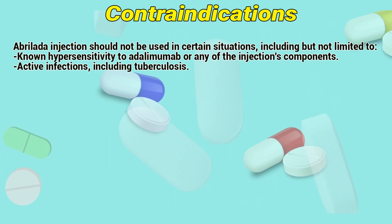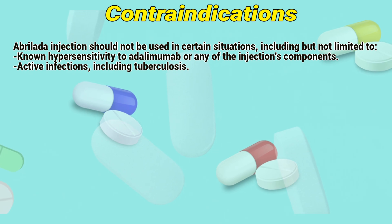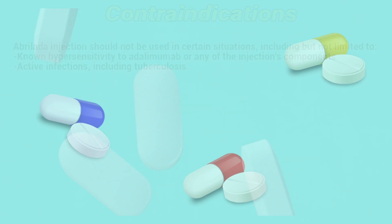Contraindications: Abroladis injection should not be used in certain situations, including but not limited to hypersensitivity to adalimumab or any of the injection's components, and active infections, including tuberculosis.